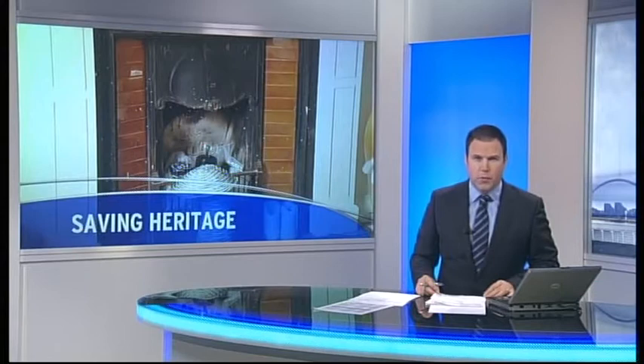An historic cottage is testing a revolutionary new heating system which could make draughty old buildings a thing of the past. Scott Starrett Cottage in Fife has been fitted with the technology which should keep properties warmer for longer without huge energy bills. Jennifer Harrold has more.